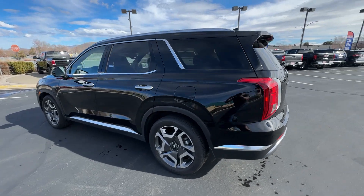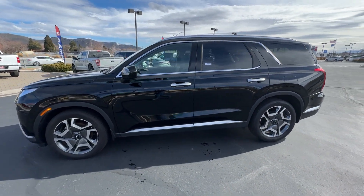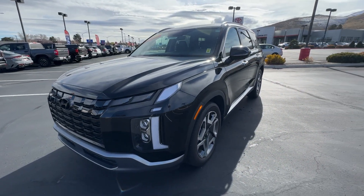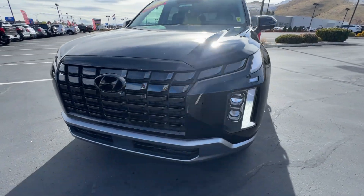With a smooth V6, premium interior, ample cargo area, standard driver assistance, and a host of modern passenger amenities, this SUV delivers exceptional quality and capability. These are just some of the great options this vehicle comes with.